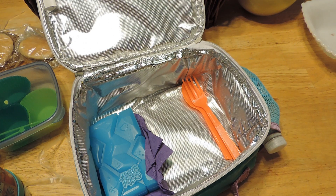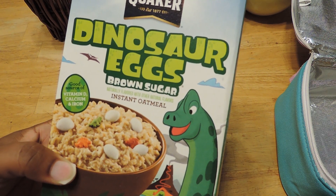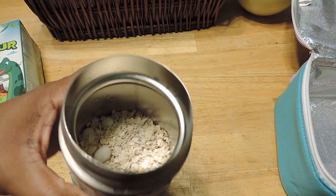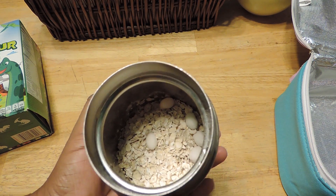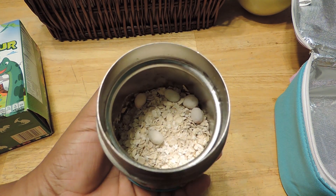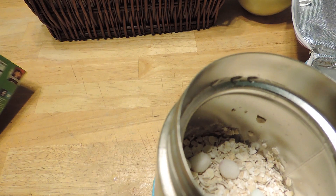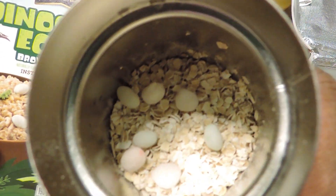Okay, so this is the oatmeal Jayla will be taking for her lunch. It's dinosaur eggs brown sugar oatmeal and I want y'all to see what it looks like before I put the water in it — you can see the little eggs in there. So it's really cute, and I don't know if by the time she's eating the eggs will still be visible. I'm thinking that the little dinosaurs are inside the eggs.